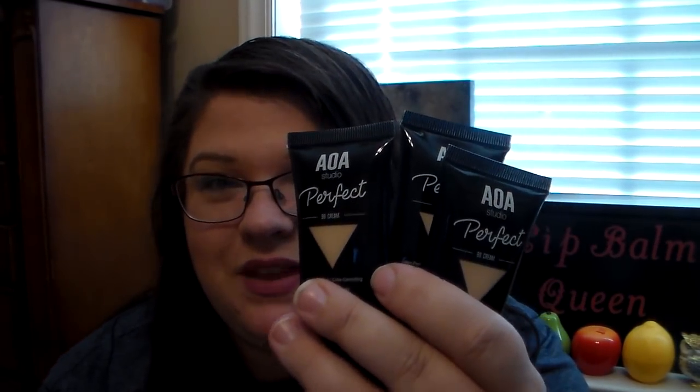The first thing I ordered from Shop Miss A is their AOA Studio Perfect BB Cream. I love this BB Cream so much. If you've been watching my channel for a while, you know I order this every time. I ordered three this time because I want to make sure they don't take it off the site. I prefer BB Cream over foundation every day because foundation really clogs my pores — no matter what brand or type it is.